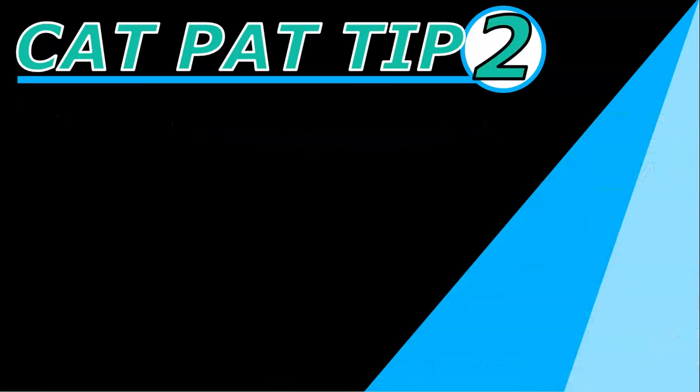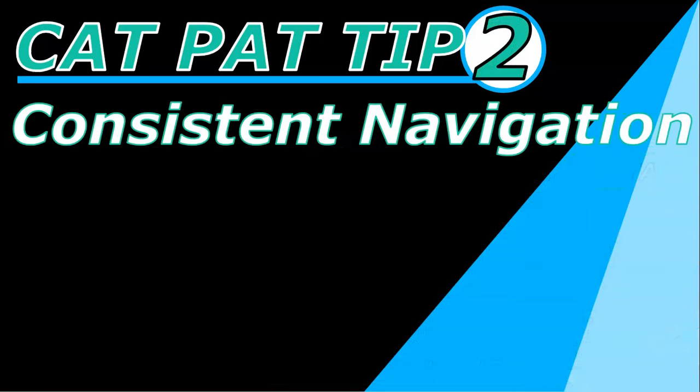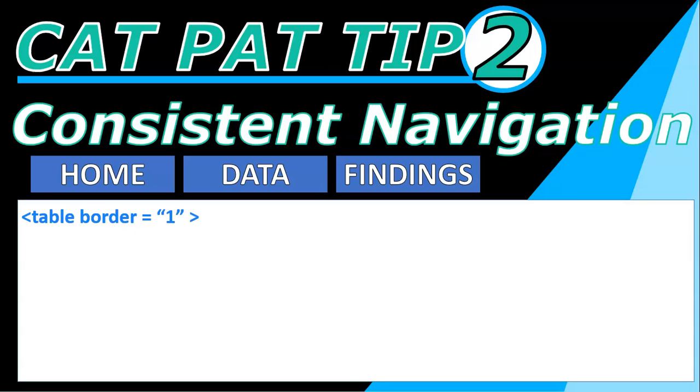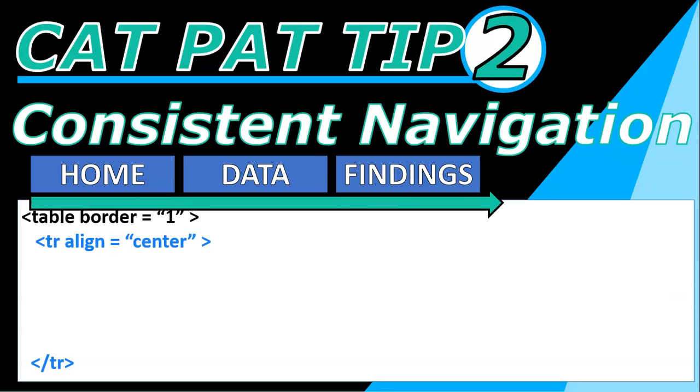CAT PAT tip number two: you need to make sure that you've got consistent navigation across all your pages, so you want a way that you can go between the different pages with a nice little menu structure. What I would do on that first page when you're making it perfect is to create a table that's going to contain your navigation structure. We're only going to keep it in one row because I like my menu to go across the top of the screen.